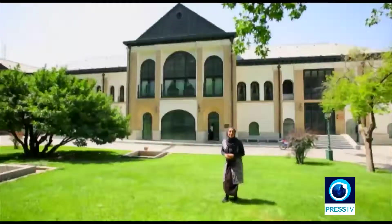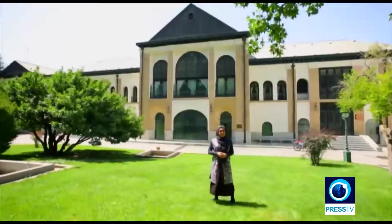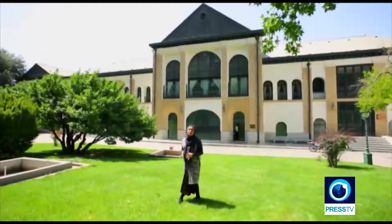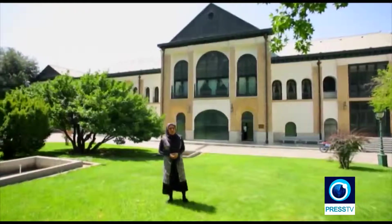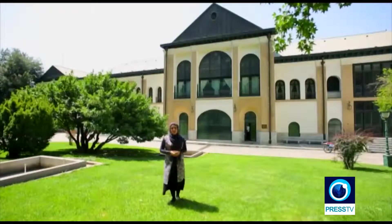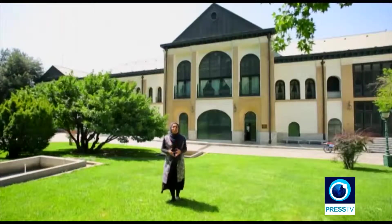So right now we are going to see the Saheb Qaraniya Palace, which was built about 167 years ago. This is where the last of the Persian kings lived and also entertained their royal guests. Today we are going to see some great artworks here and also Iran's architectural beauty.